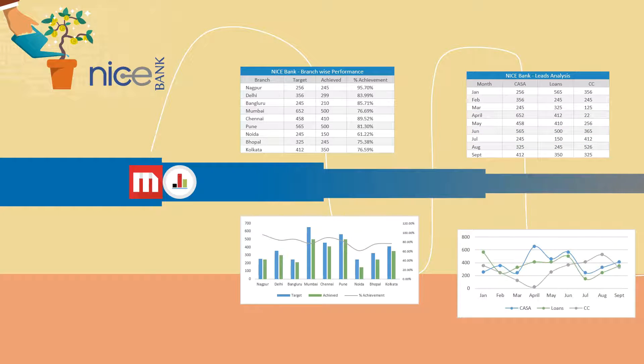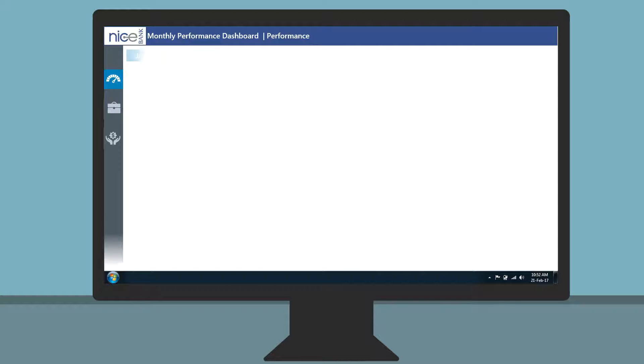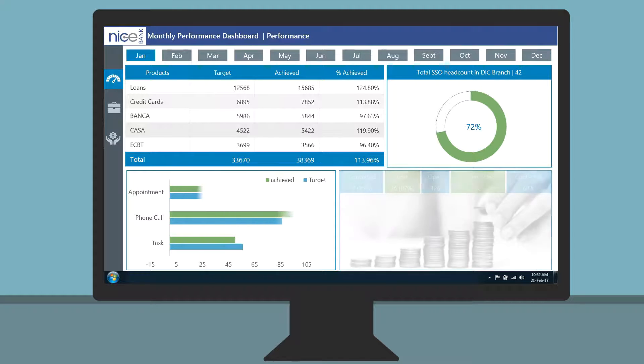Based on the findings, the team of consultants came up with a simple and intuitive design solution that facilitated quick performance analysis in areas of KPI productivity, KPAs, and lead management.